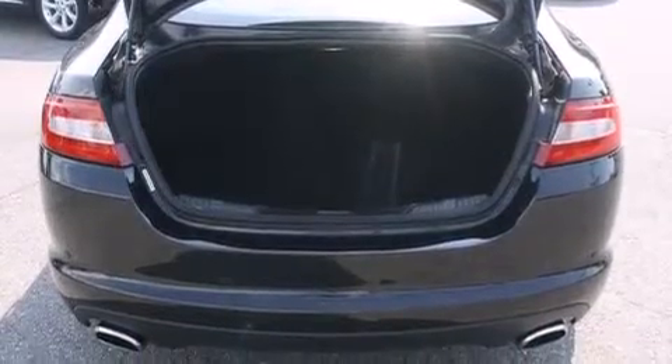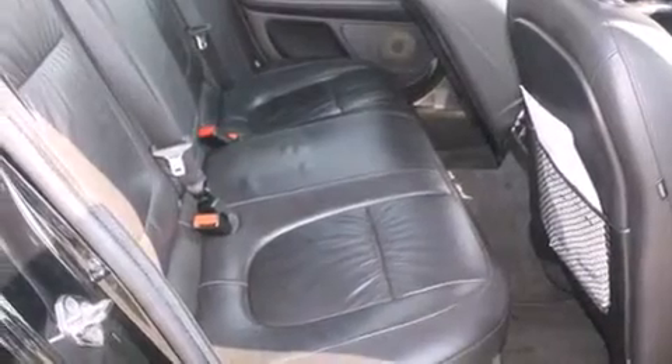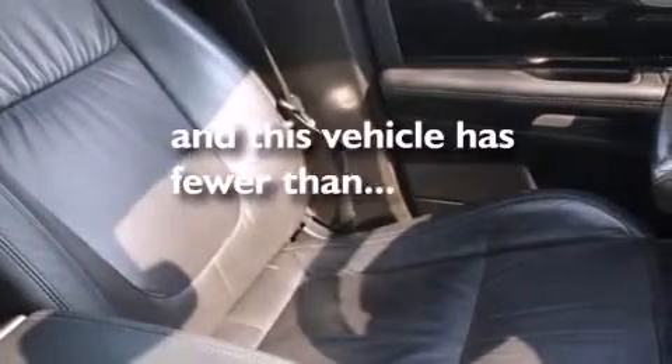There is a memory setting for the driver's seat position so you can recall your favorite position with the touch of one button, dual-power seats, and this vehicle has less than 24,000 miles.